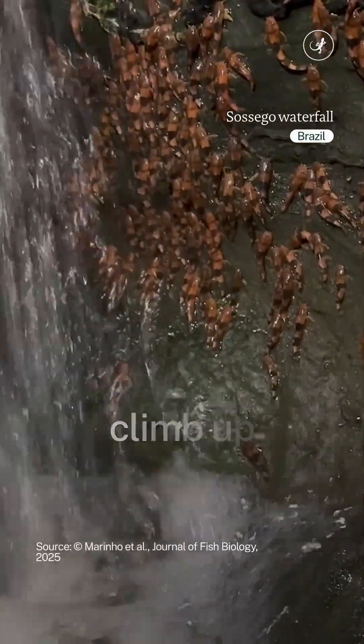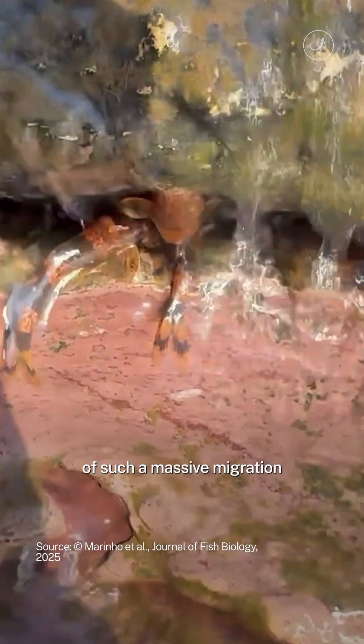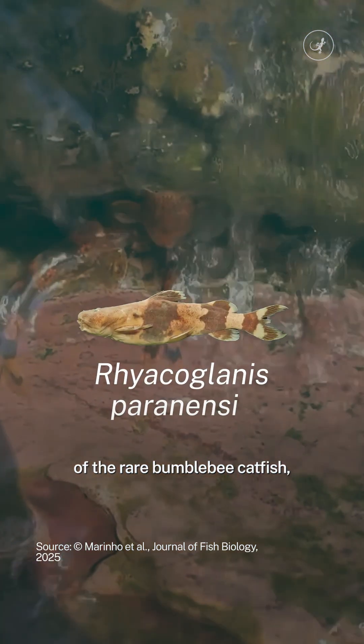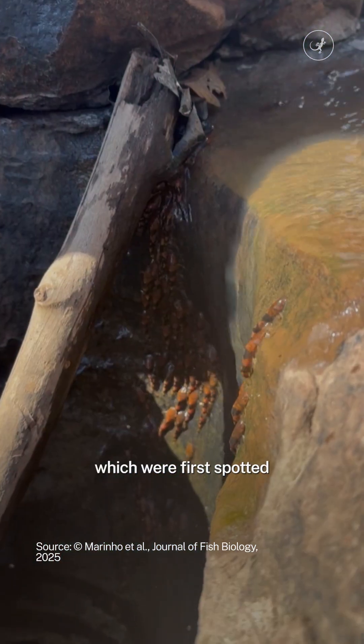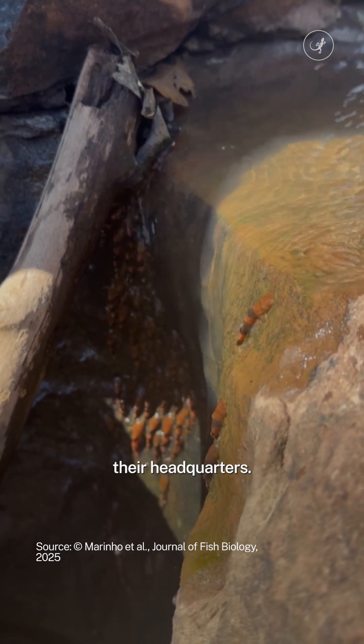Ever seen thousands of catfish climb up a waterfall? This is the first sighting of such a massive migration of the rare bumblebee catfish, which were first spotted by environmental military police at a waterfall near their headquarters.